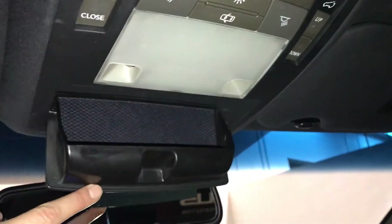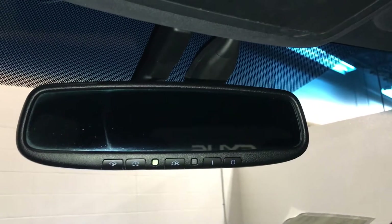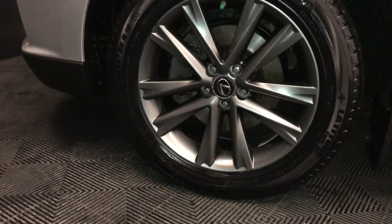Power tilt and sliding sunroof with manual sunshade, sunglass holder, and auto-dimming rear view mirror with three integrated garage door openers.